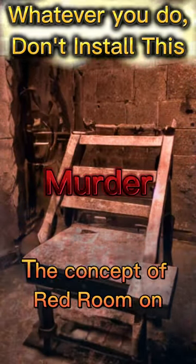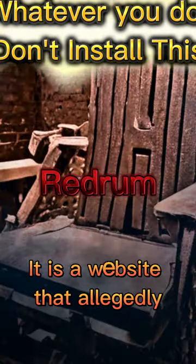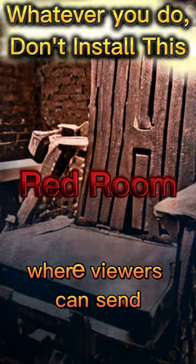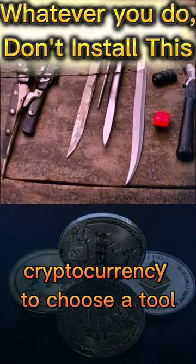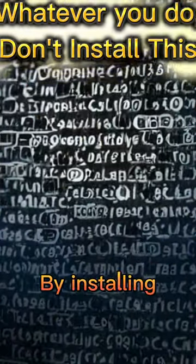Exactly 12 years ago, the concept of Red Room on the dark web gained publicity. It is a website that allegedly features live streaming video where viewers can send cryptocurrency to choose a tool that will be used to torture a human to death, and can only be accessed by installing.